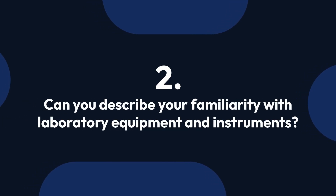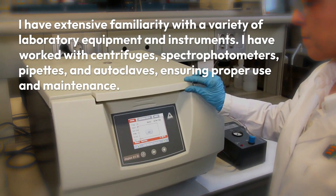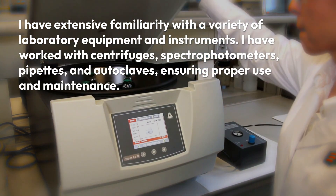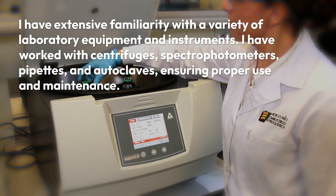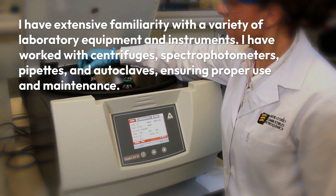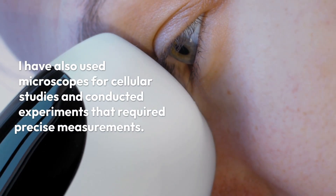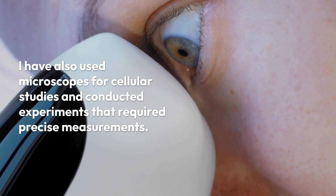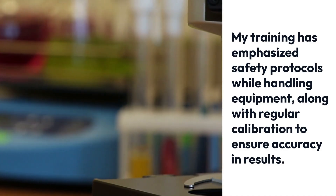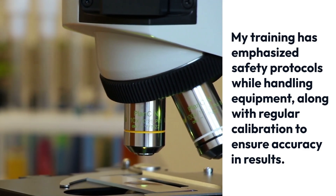Question 2: Can you describe your familiarity with laboratory equipment and instruments? I have extensive familiarity with a variety of laboratory equipment and instruments. I have worked with centrifuges, spectrophotometers, pipettes, and autoclaves, ensuring proper use and maintenance. My experience includes operating chromatography systems for sample separation and analyzing data using software tools. I have also used microscopes for cellular studies and conducted experiments requiring precise measurements. My training has emphasized safety protocols while handling equipment, along with regular calibration to ensure accuracy in results.